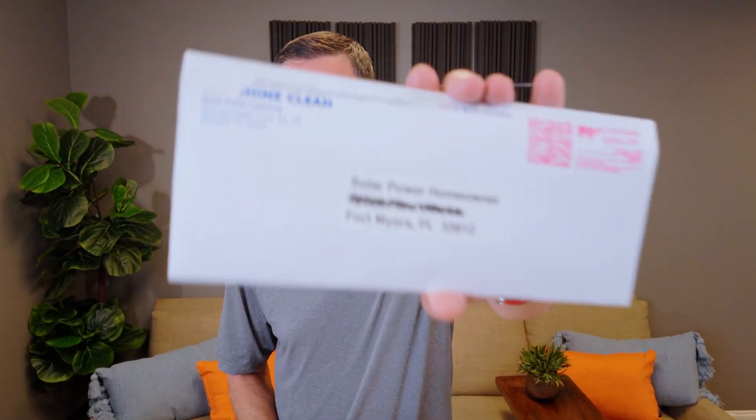Should you clean your solar panels? Hi, I'm Jason with Florida Solar Design Group. We are getting this question a lot recently, and it may have something to do with this letter that's going out to Southwest Florida residents.